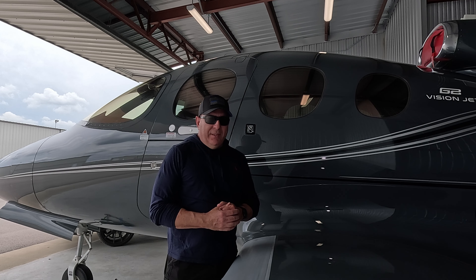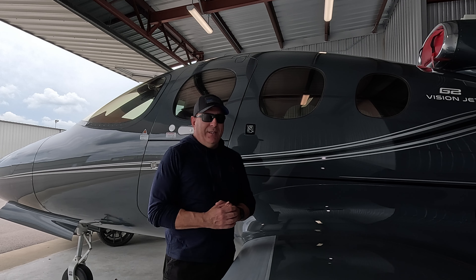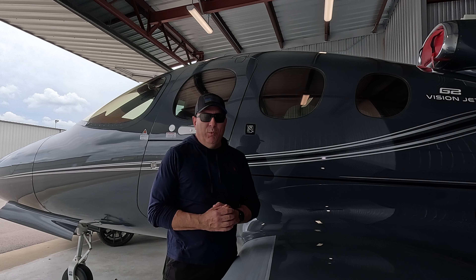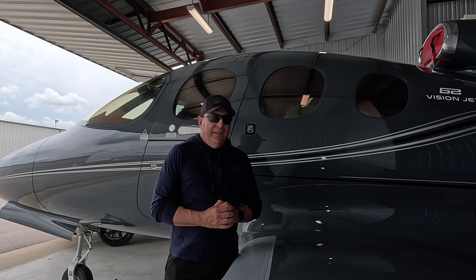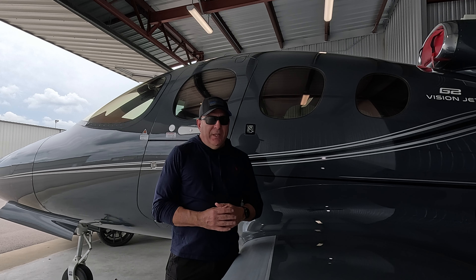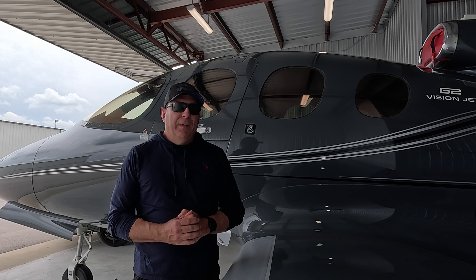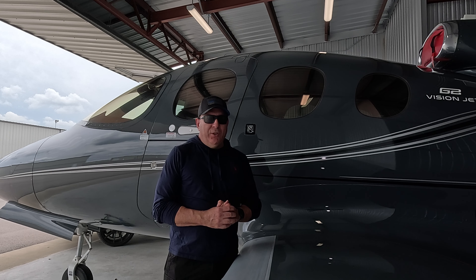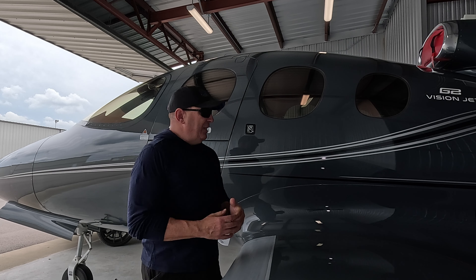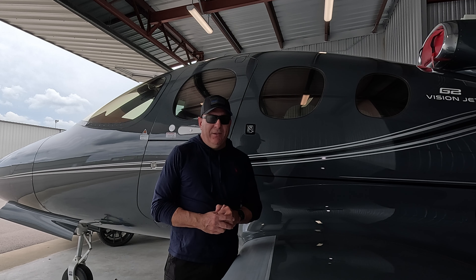You can operate this aircraft and get full access to a beautiful Generation 2 Vision Jet. This one is really nice because it has the safe return feature, and it was updated with the additional hot and high performance and takeoff performance additions. It's a super safe aircraft, really beautiful to look at, has exceptional ramp appeal, and it's certainly fun to fly. If you have any interest in leasing an aircraft for business or personal use in the Nashville area, you might want to reach out to us for more information.